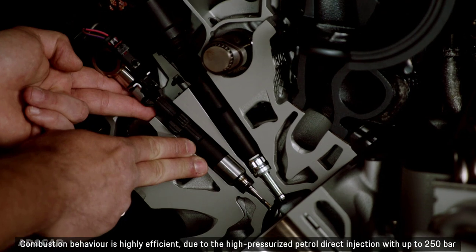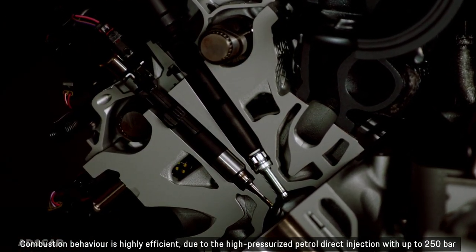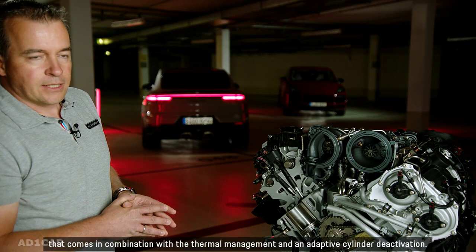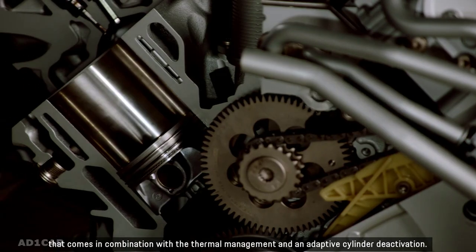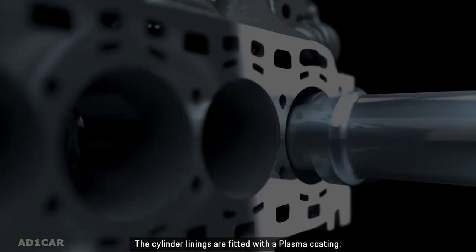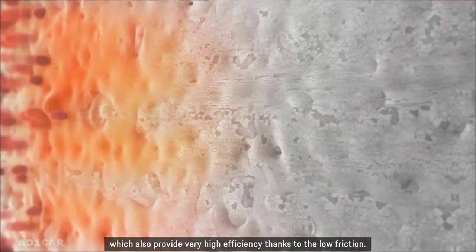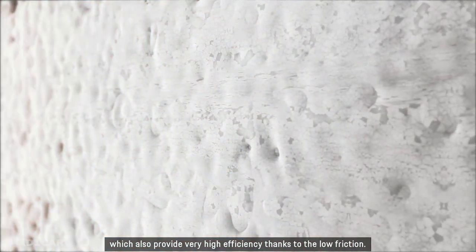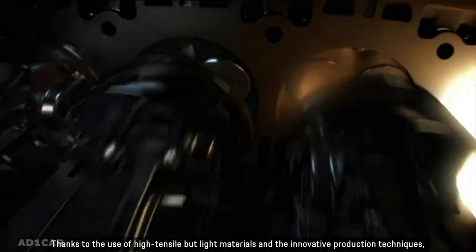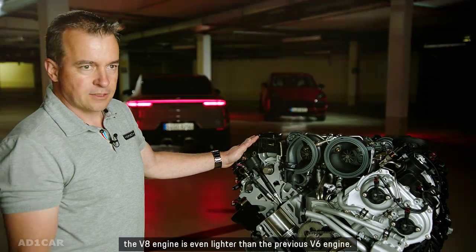Combustion behavior is highly efficient due to the high-pressurized petrol direct injection with up to 250 bar, in combination with the thermal management and an adaptive cylinder deactivation. The cylinder linings are fitted with a plasma coating, which offers strong sturdiness at high demand and load, and provides very high efficiency thanks to low friction. Thanks to the use of high-tensile but light materials and innovative production techniques, the V8 engine is even lighter than the previous V6 engine.